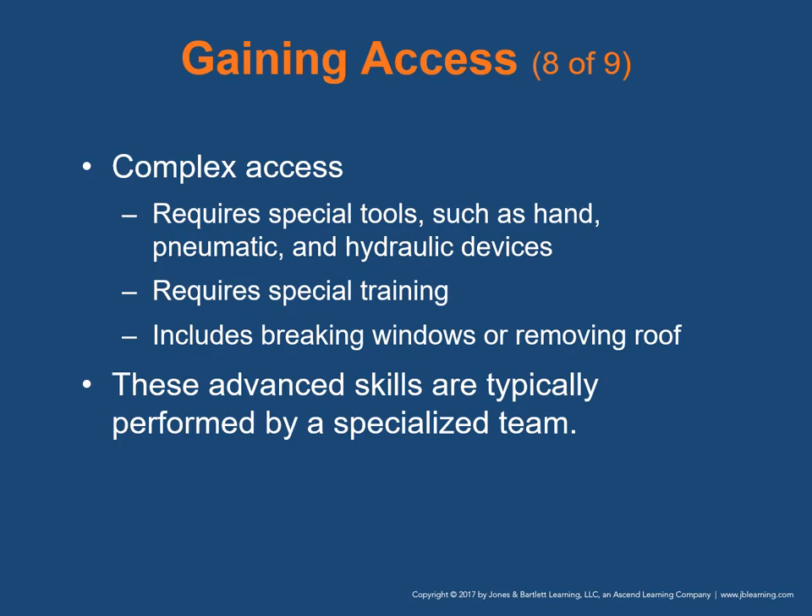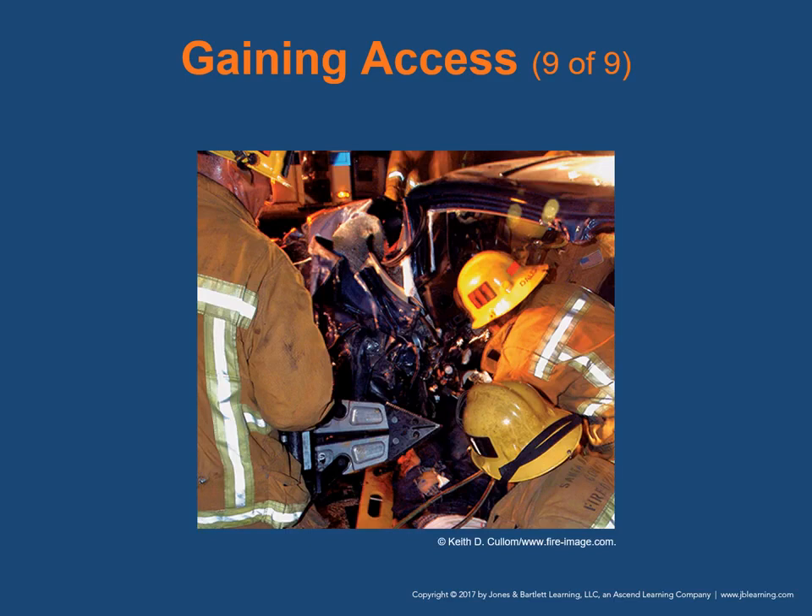Complex access requires special tools such as pneumatic and hydraulic devices, which require special training. It includes breaking windows or removing the roof of the car. These advanced skills are typically performed by a specialized team, usually firefighters. The firefighters may use pneumatic pry bars, sometimes called the jaws of life, as part of a complex extrication requiring pneumatic or hydraulic devices.